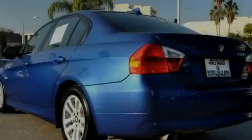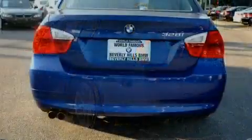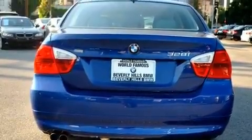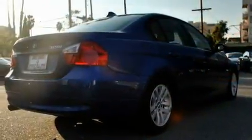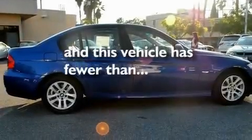Its top features and packages include the premium package, a power moonroof, a navigation system, a CD player, a leather-wrapped steering wheel, a passenger-side vanity mirror, front fog lights, a low-tire pressure indicator, and air conditioning with automatic climate control. This vehicle has fewer than 40,000 miles on the odometer.